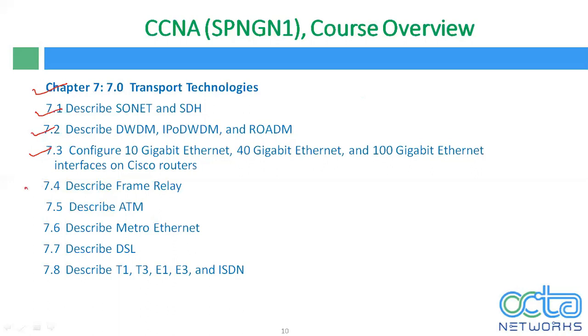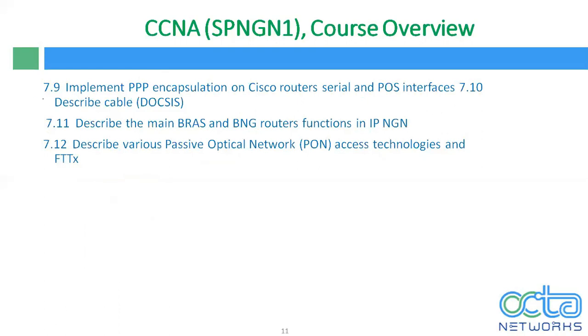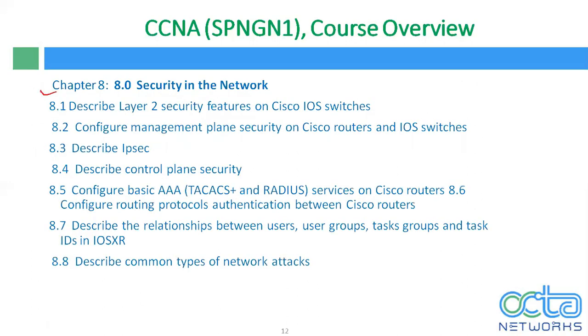We will also discuss some legacy technologies including Frame Relay, ATM, Metro Ethernet, DSL, T1, T3, E3, and ISDN networks. We will discuss DEVO, CSIS, BRS, and BNG router functions in IP NG networks. Apart from that, we will discuss PON — Passive Optical Network. Chapter 8 is very important because we will discuss security in the network, including L2 security features on Cisco IOS switches, management plane security on Cisco routers and IOS switches, IPsec, and control plane security. Two important models: TACACS+ and RADIUS server. We will configure the server on a normal Cisco router, discuss user groups, task groups, and task IDs in IOS XR routers, as well as common types of network attacks.